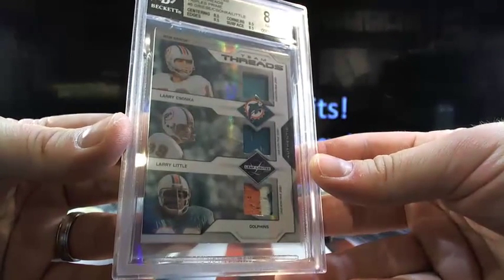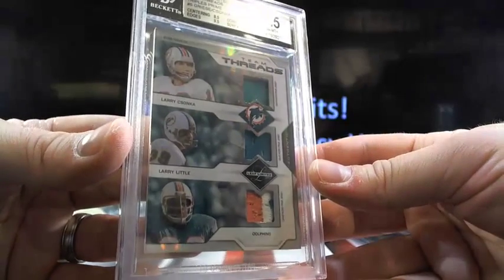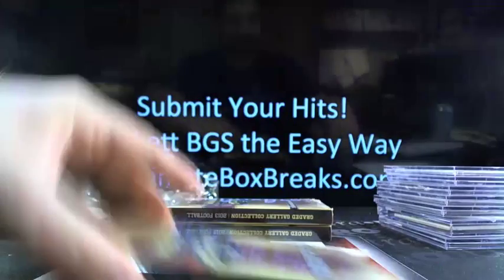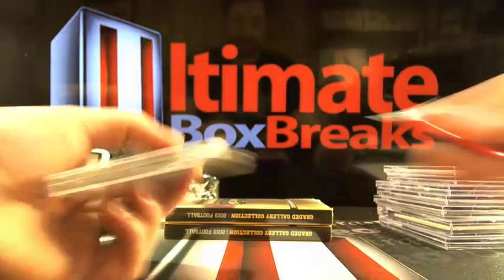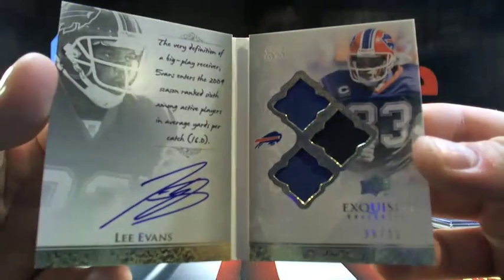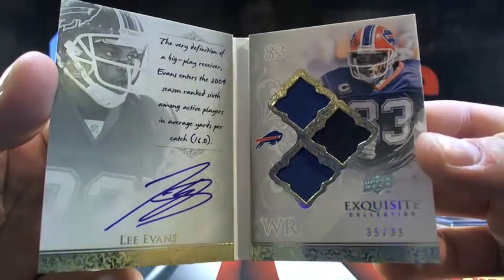How about a 2007 Leaf Limited Team Trios — you got Bob Greasy, Larry Zonka, and Larry Little. Not a bad little weirdo hit there, 25 out of 25, going to Miami — CBLust 21, here you go. The books obviously couldn't be graded because they wouldn't fit in here. Lee Evans out of Exquisite going to Buffalo — 35 out of 35. Who's got Buffalo? That's J Cash. Lee Evans 35 out of 35 Exquisite book.